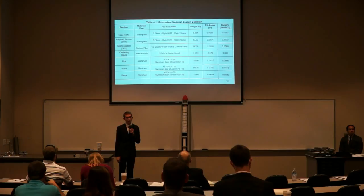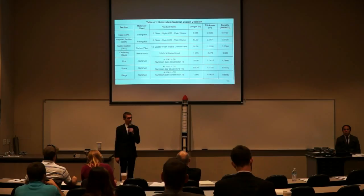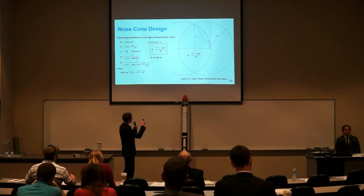Carbon fiber was chosen for the motor section because it has similar strength properties to fiberglass but its density is around half that of fiberglass. For the centering rings, balsa wood was chosen for its low density and ease of fabrication. For the fins and rings, aluminum 6000 series was chosen. For the spars, aluminum 7000 series was chosen, as the spars will carry loads from dynamic pressure on the nose cone and the weight of the payloads. Here is a diagram describing the ogive shape used for our nose cone along with governing equations.